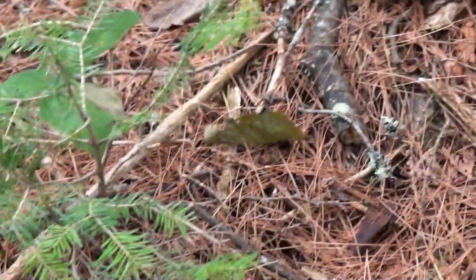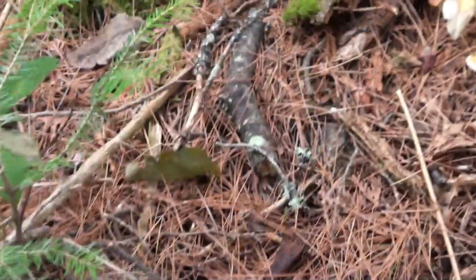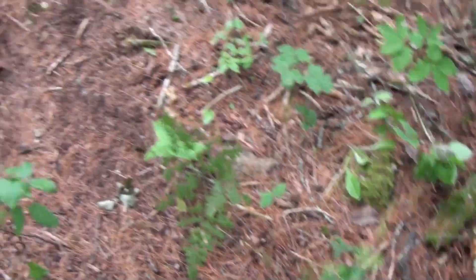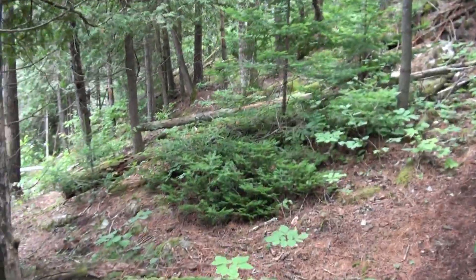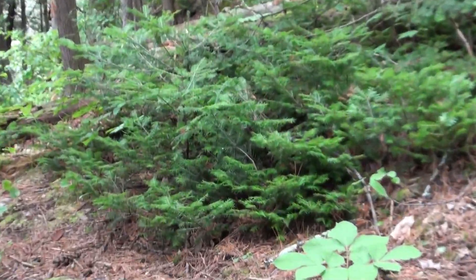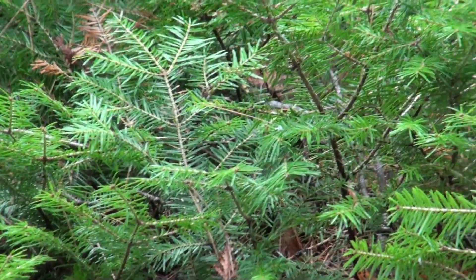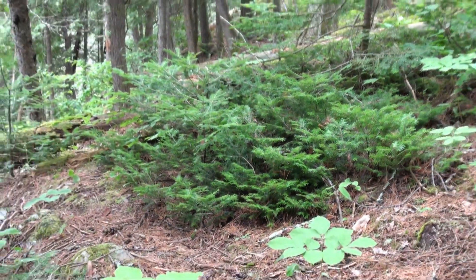I'm actually spraying for poison ivy again here today. But anyway, that's what it looks like — that's Canadian Yew. Just one more look at this big patch up here. That's what it looks like; that's actually a really healthy patch right here. You've probably seen this before — the next time you see it, you might appreciate it just a little bit more.